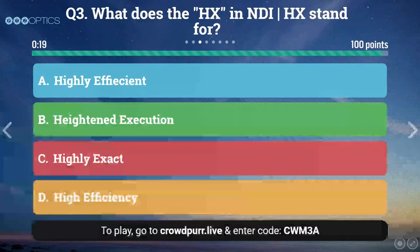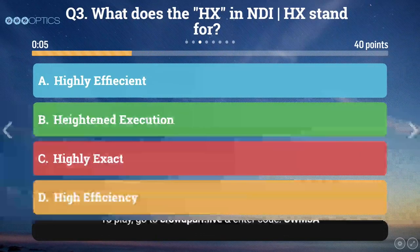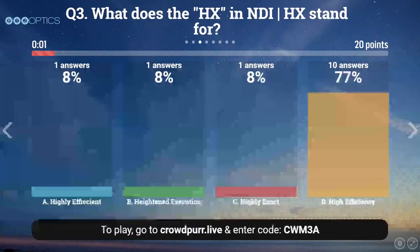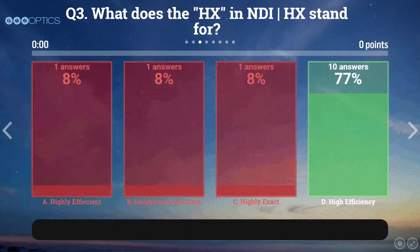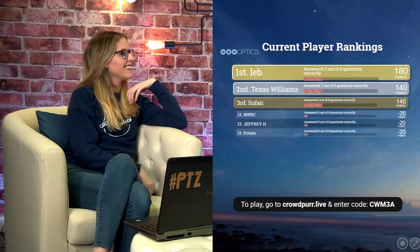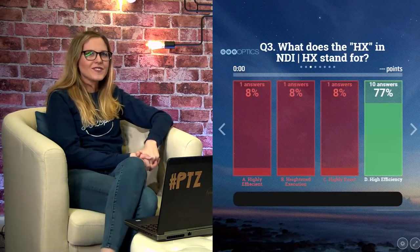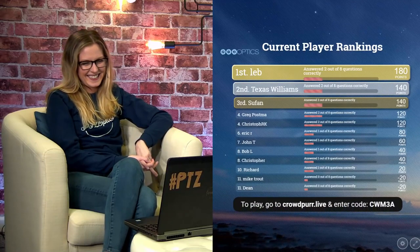Question three: What does the HX in NDI-HX stand for? A: highly efficient. B: heightened execution. C: highly exact. Or D: high efficiency. This one could be tricky with the first and last options. Looks like the majority got this one right — ten people said D, high efficiency. Matt, you've taught them well. My phone has been exploding since the release. Matt gives us the information and then we share it out.